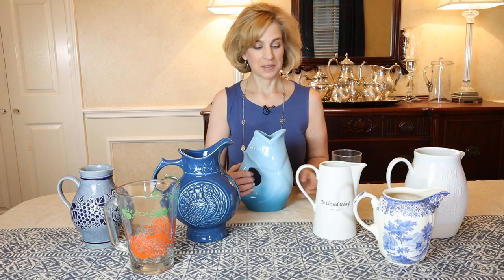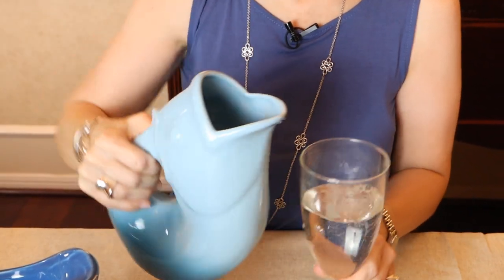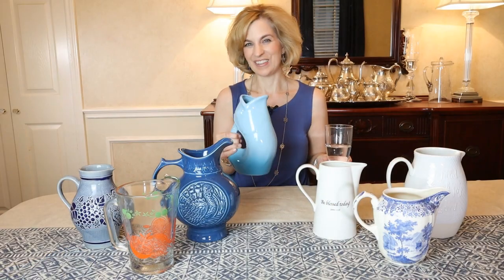Unique pitchers add interest and a touch of whimsy to your table. This gurgle pot is one of our favorites. I'll show you how we have fun with it when serving our guests. Isn't that fun? The kids love it — it's such a great piece and very practical too. This is The Real McCoy when it comes to the gurgle pot.